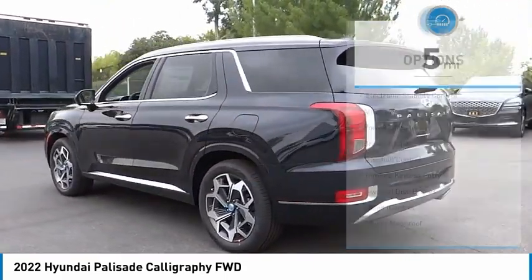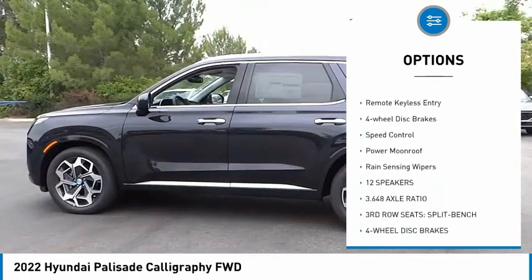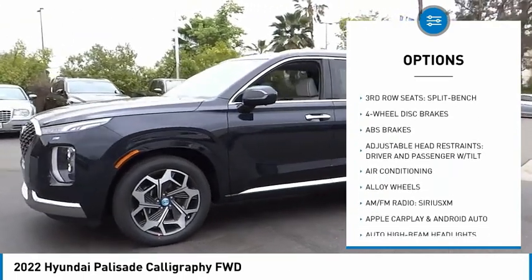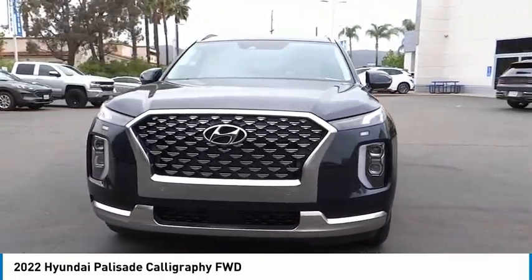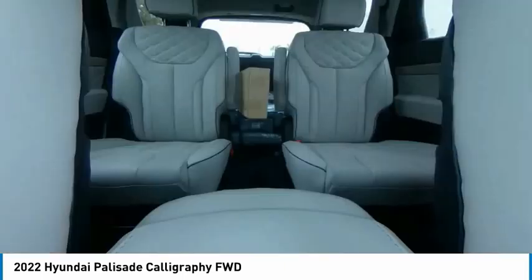Here are some of this vehicle's great options: electronic stability control, alloy wheels, power liftgate, brake assist, traction control, remote keyless entry, four-wheel disc brakes, speed control, power moonroof, and rain sensing wipers. This isn't just a vehicle — it's an experience. So stop in for a test drive today.